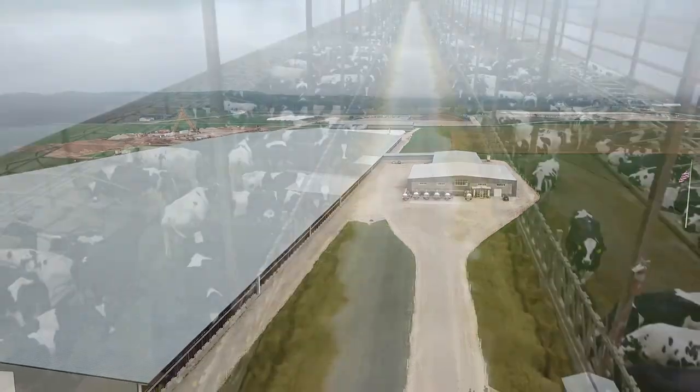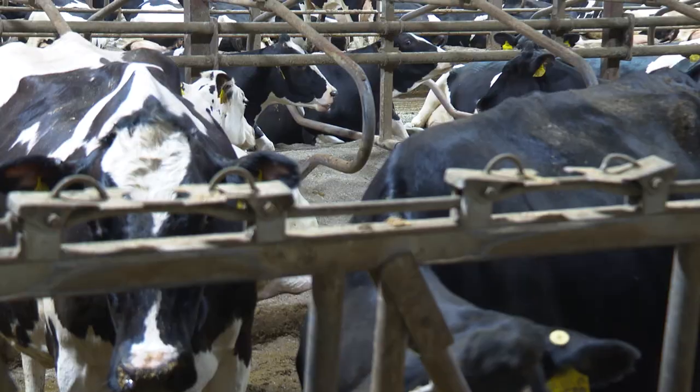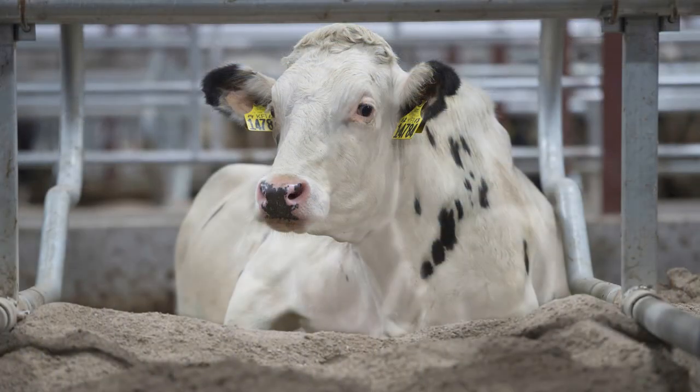Probably 15 years ago, we sat down as a family and said, where's the future of this thing going? That conversation ended in an operation focused on comfortable cows.